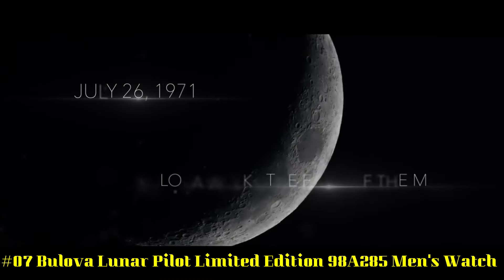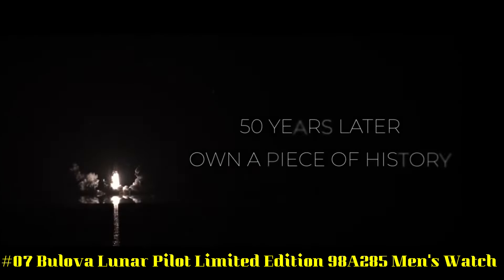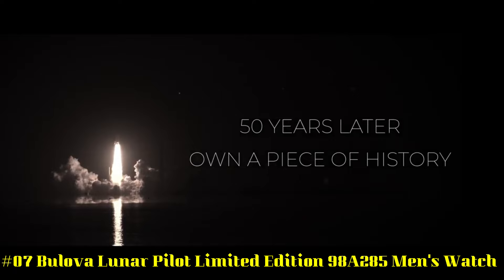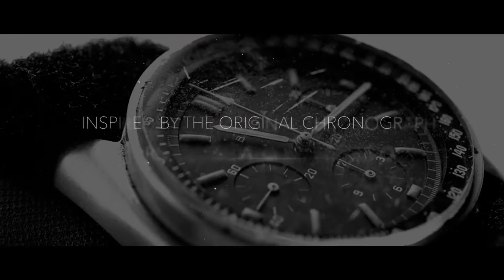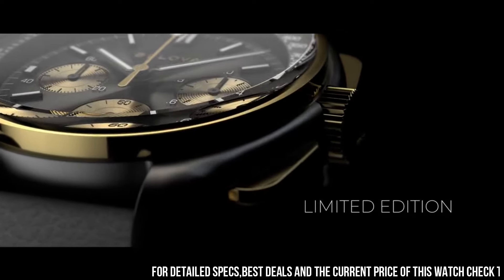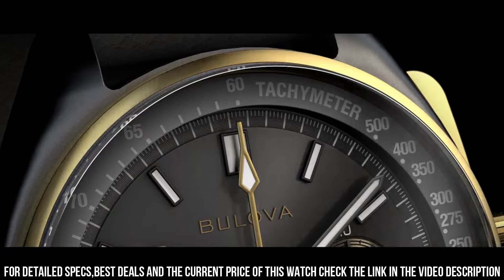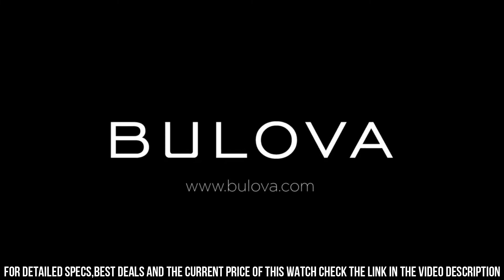Number 7. Bilova Lunar Pilot Limited Edition 98A285 Men's Watch. Features: battery-operated hypoallergenic stainless steel watch with high-performance quartz movement. Leather strap with pin buckle. Scratch-resistant sapphire glass. Luminous hands and waterproof up to 50 meters. Dial with tachymeter. Chronograph function and 31-day display.